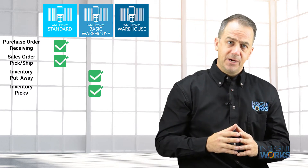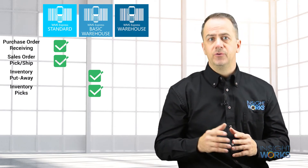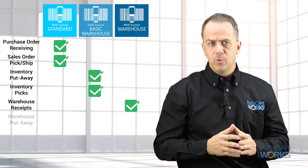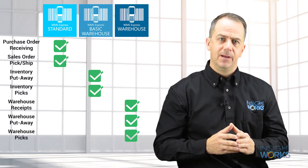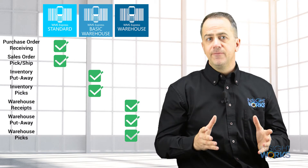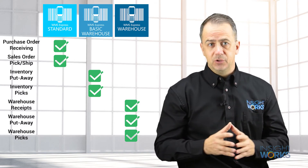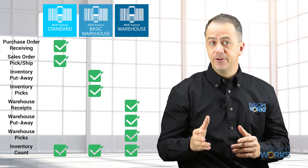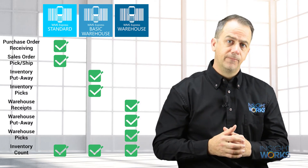WMS Express Warehouse is a great choice for those using more advanced warehouse features of Business Central. You will easily manage warehouse receipts, putaways, and picks with WMS Express. Every version of WMS Express includes standard inventory count functionality to allow you to easily scan inventory for cycle counts or full counts.